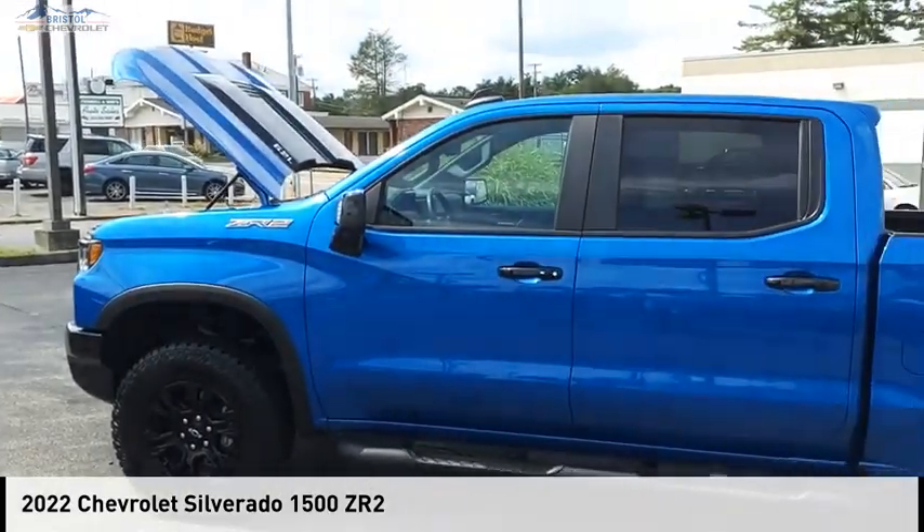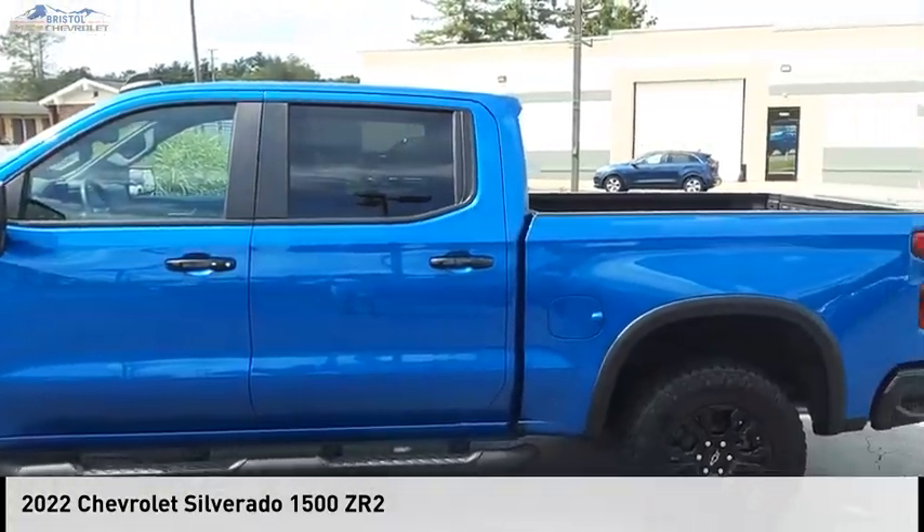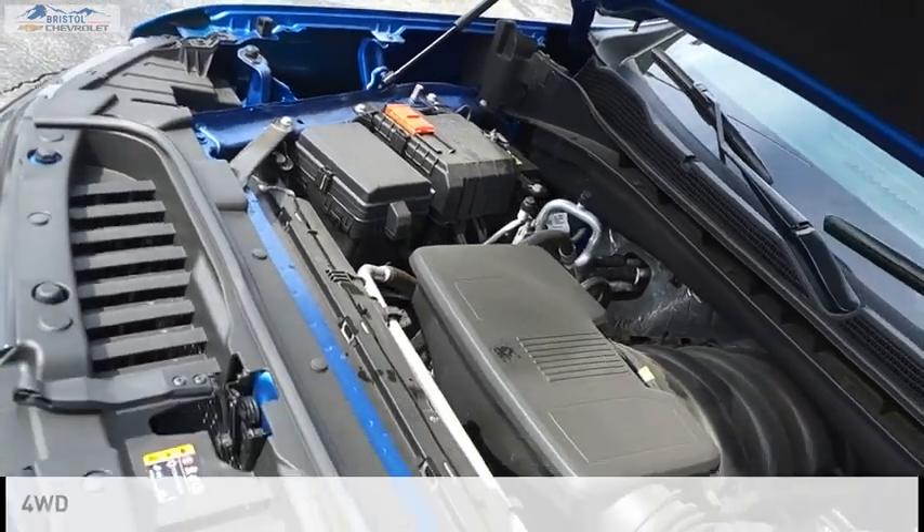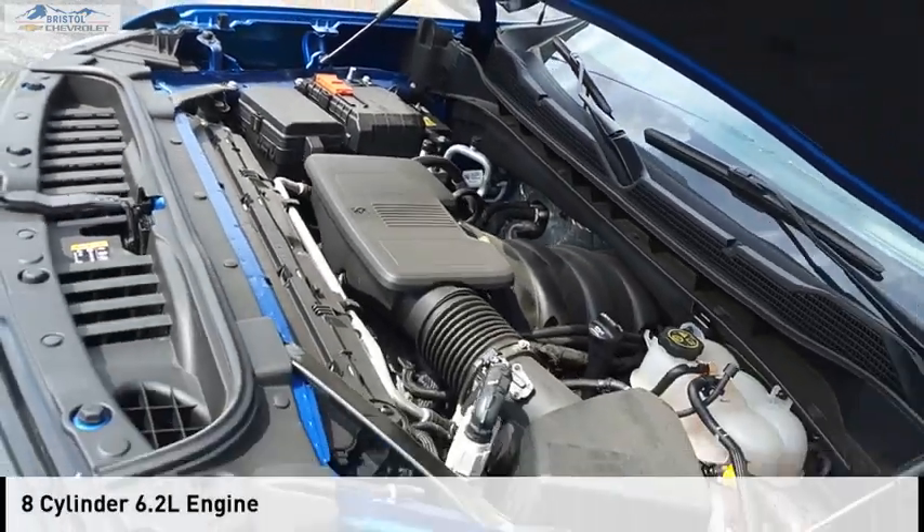Come test drive the 2022 Silverado 1500. This vehicle is powered by a four-wheel drive, eight-cylinder, 6.2-liter engine.